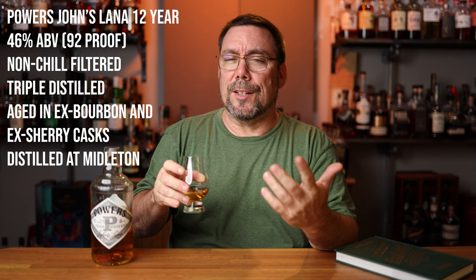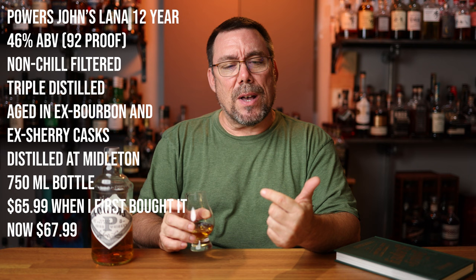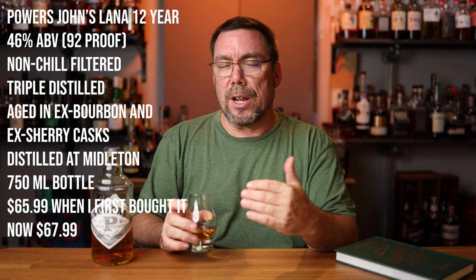Before I get this on the palate and give you any more notes: this is 46% ABV, non-chill filtered, triple distilled, aged in ex-bourbon and sherry casks. Distilled in Middleton, 750-milliliter bottle, and I paid $65.99 for this. This one is staying pretty close to that mark — I looked it up and it's now going for $67. And if I didn't mention it, this is a single pot still Irish whiskey.